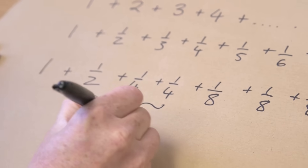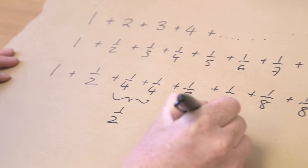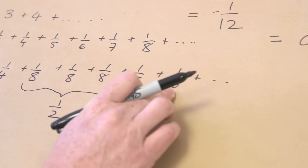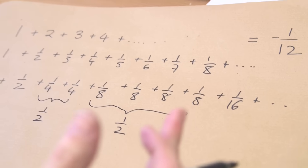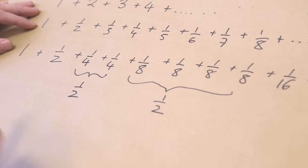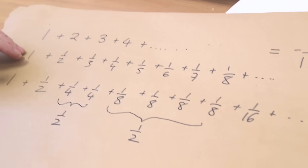You look at this alternative series and see it has a nice structure. You've got one plus a half, then this combination gives you another half, those four terms give you another half, eight sixteenths give you another half — and you're just adding a half over and over. So it's clear this diverges. And by comparison, since each element of the harmonic series is larger than the corresponding element here, the harmonic series must also diverge.